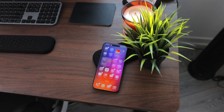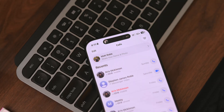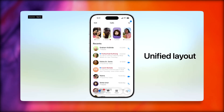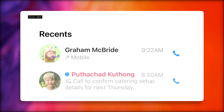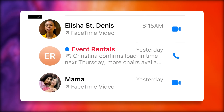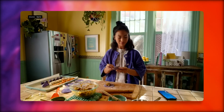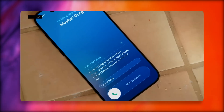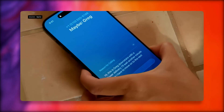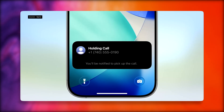Let's talk about the redesign throughout some of the apps. The phone app, the most classic and important one, hasn't had an update in quite some time, so this is refreshing. It now has a more unified layout bringing favorites, recents, and voicemail all together. For those annoying spam calls, call screening has arrived — your iPhone can now gather info from unknown callers before you even pick up, giving you a chance to decide if it's worth your time. There's also hold assist, which tells you when a live agent is available.